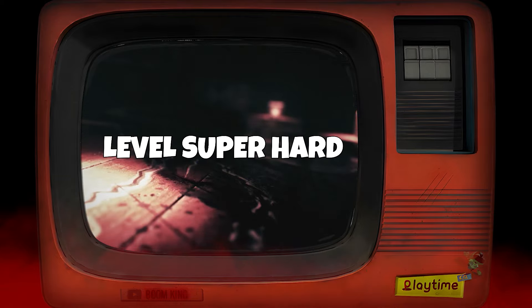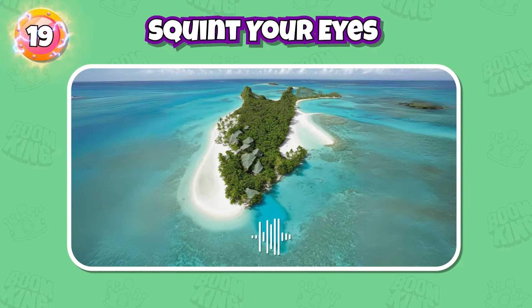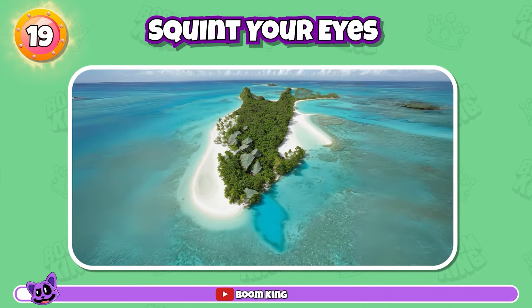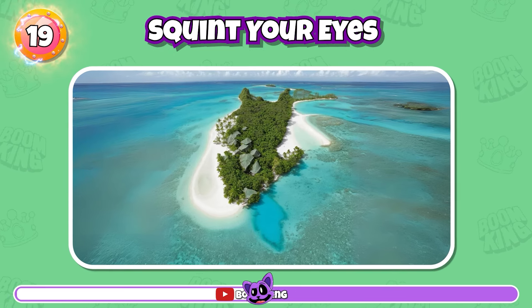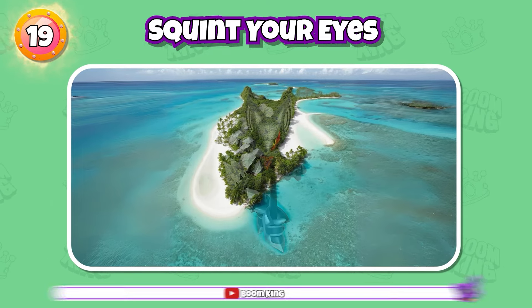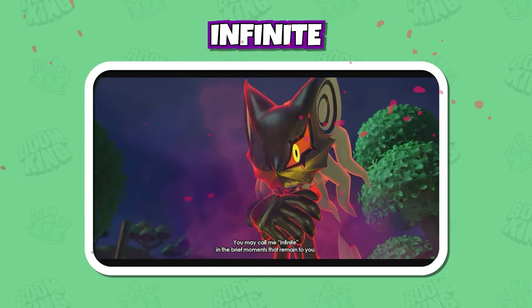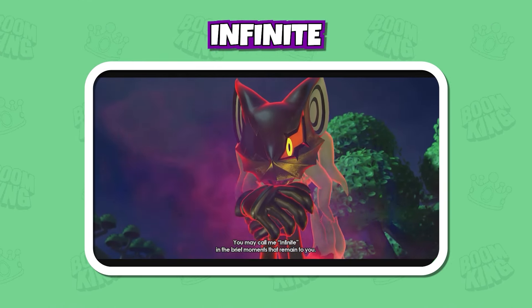Level's super hard. Round 19: Do you know this character? I call me Infinite, in the brief moments that remain to you. Correct, it's Infinite.